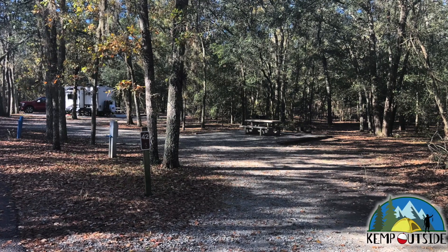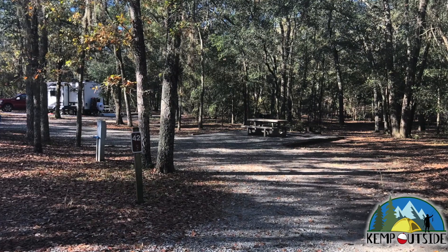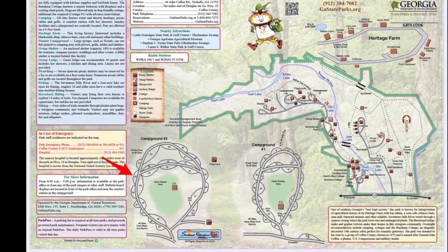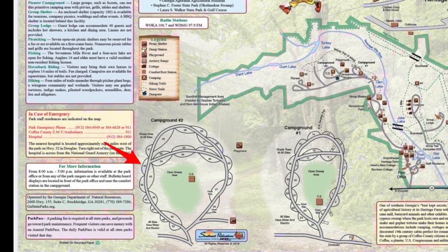The campsite we're going to take a look at in this video is campsite 42 at General Coffee State Park in Nichols, Georgia. Campsite number 42 is a pull-through site on the exterior of the loop in campground number two, and it's indicated by the red arrow.